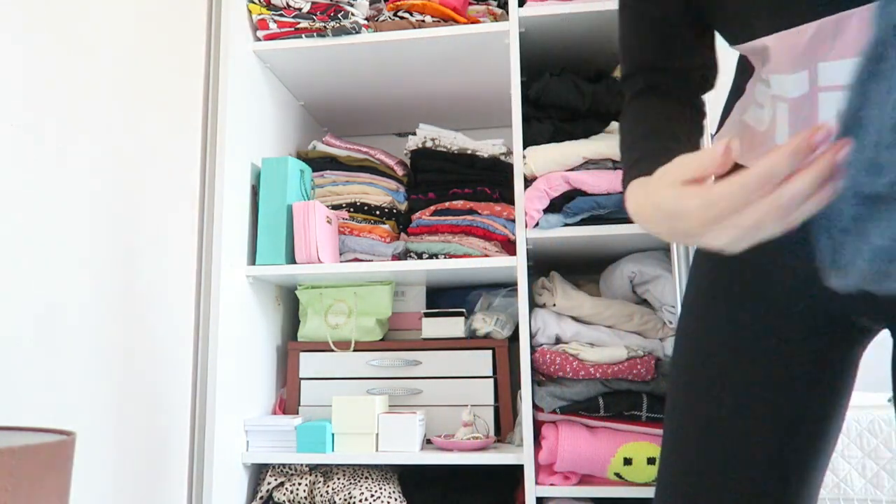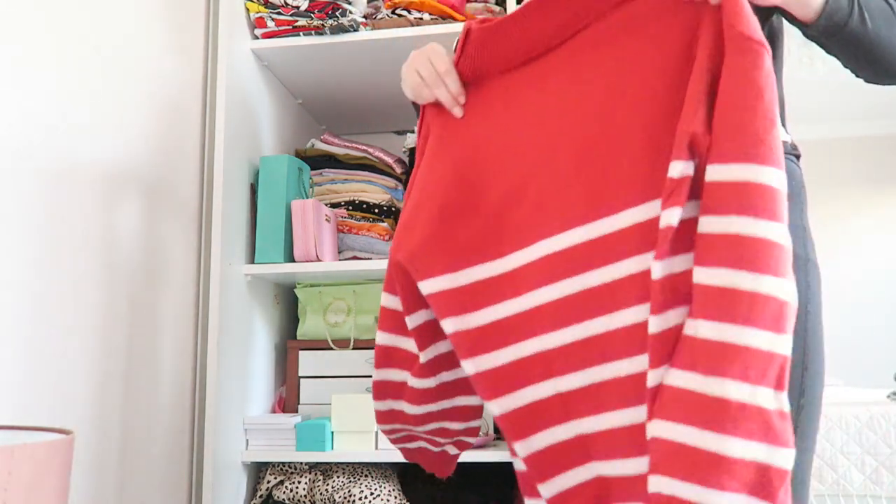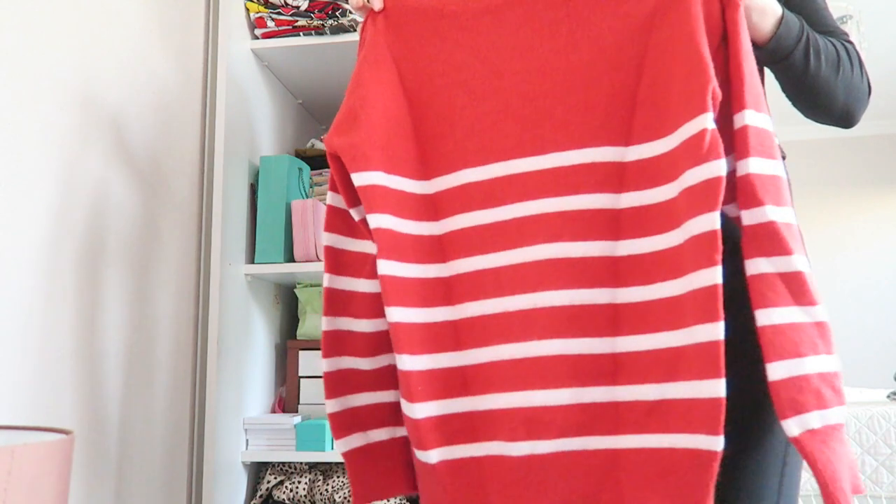I'm going to wear these flared jeans from The Zena with this cute red striped sweater.